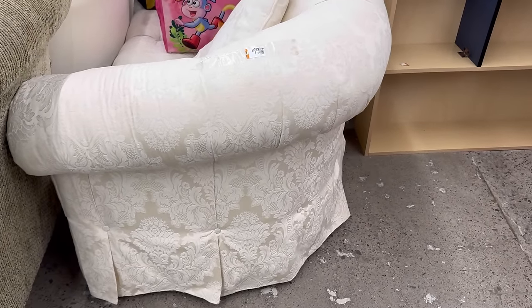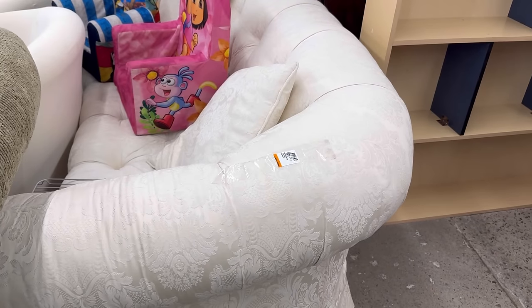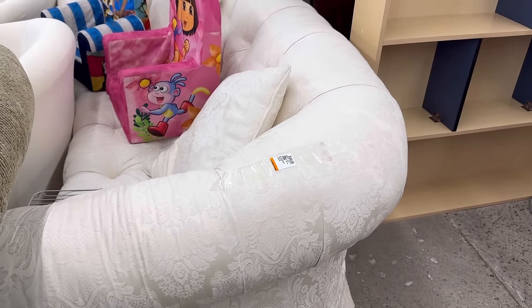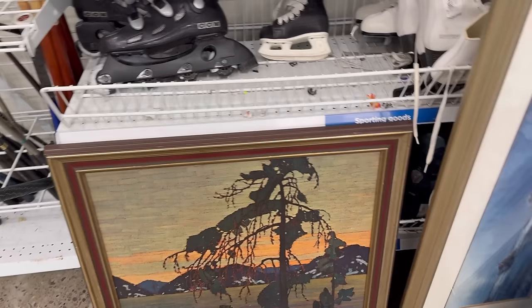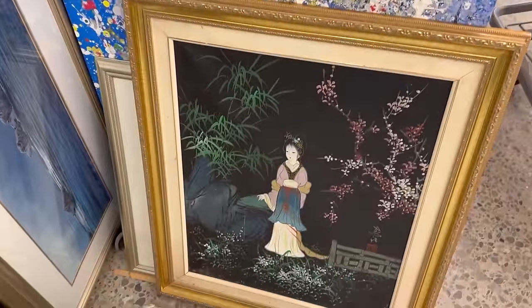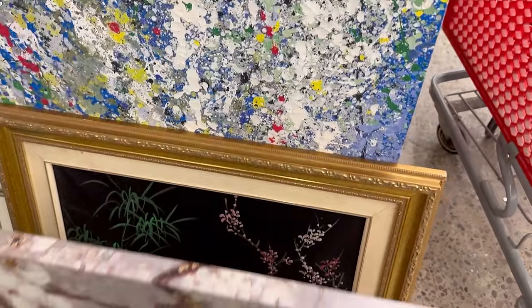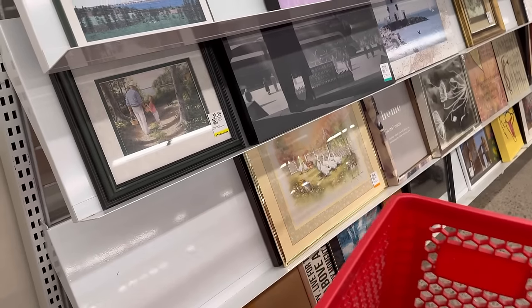It's gorgeous — a damask pattern. Really nice. I'd take it. Shampoo that up. It's kind of a cool picture, and this one has a nice frame. I don't know — I've been seeing a lot of Asian-style stuff lately that I've been really liking.